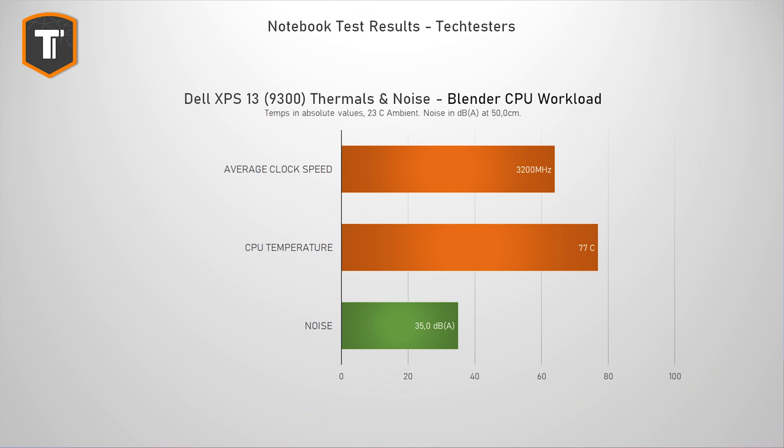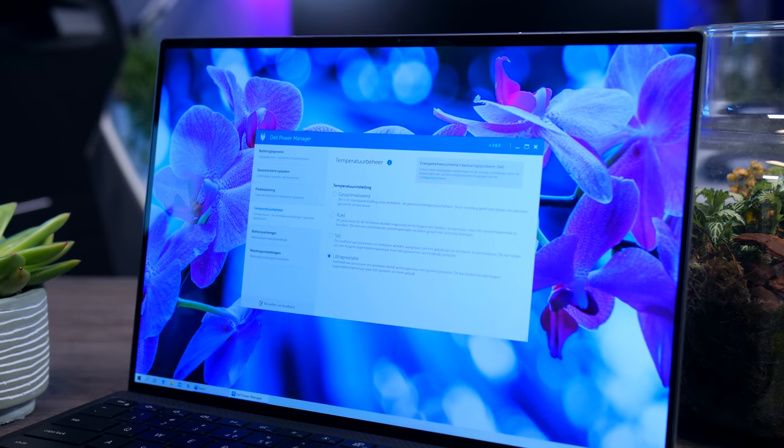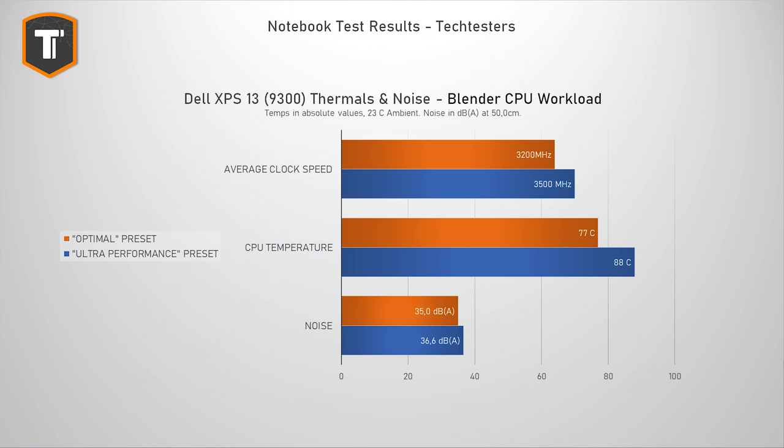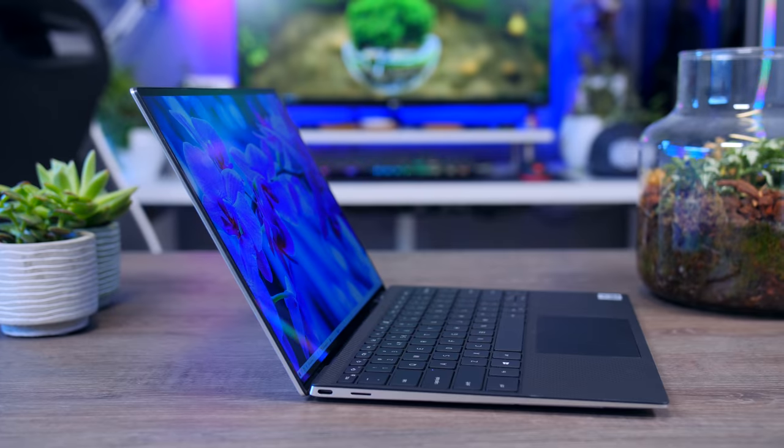One really positive thing is the thermals. Under CPU stress it averages a comfortable 77°C at 3.2GHz on all cores, and it's relatively quiet at 35 decibels at 50cm. You can also enable high performance mode, pushing clocks to 3.5GHz with CPU temps up to 88°C and fan noise at 36.6 decibels. I wouldn't game in this mode as it will throttle and become unstable, but there is some flexibility if you want to experiment.